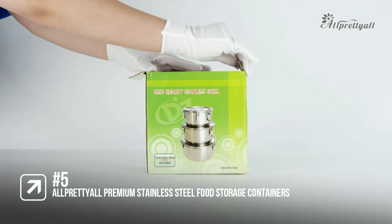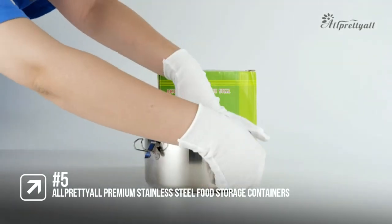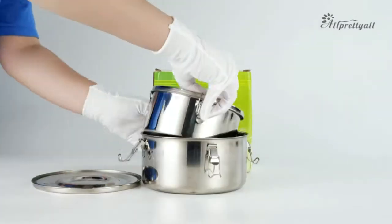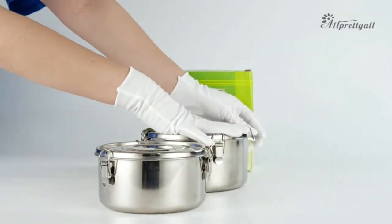The fifth product on our list is the Allprettyall Premium Stainless Steel Food Storage Containers. These premium stainless steel containers are ideal for heavy-duty storage. Metal is a good option for freezing and transporting food without plastic, and it's way lighter than glass.